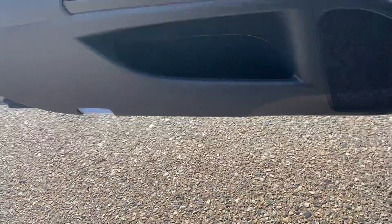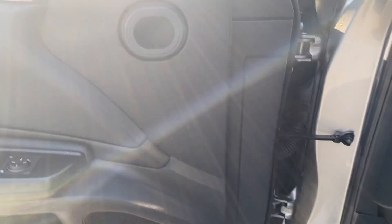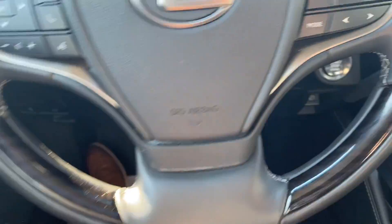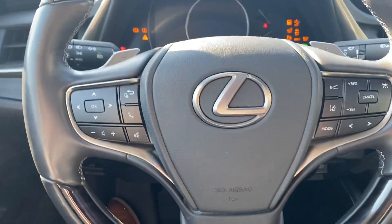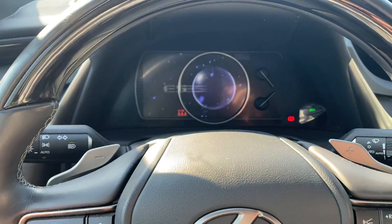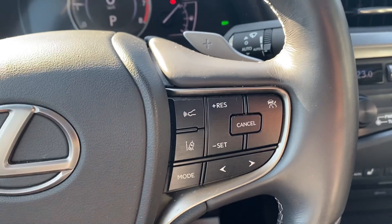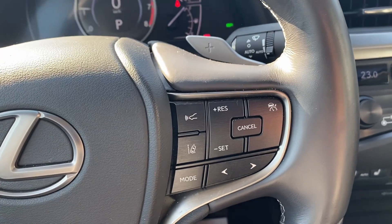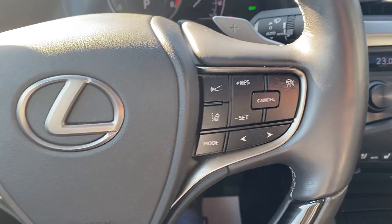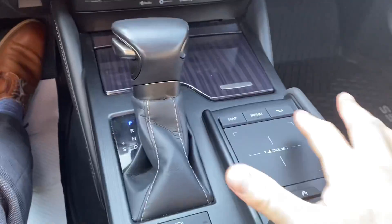In the driver's door we have all your window controls, mirror controls, and memory seats — three different memory seat settings you can set for the driver's seat. Looking ahead at the steering wheel: voice command, volume up and down, center console menu control, telephone, cruise control and radar cruise settings, lane departure alert toggle, and radio controls. There's a nice big screen here that we control with a touchpad down below.